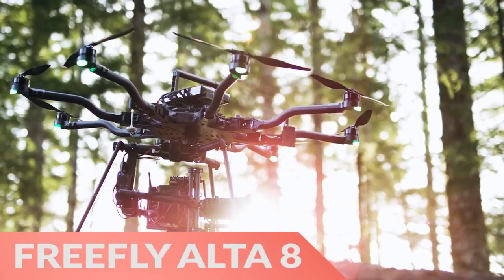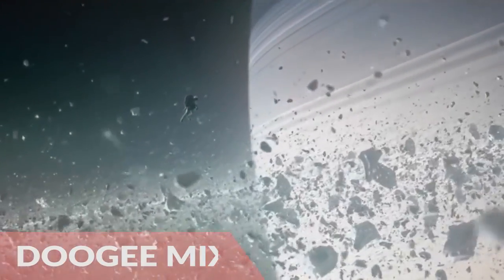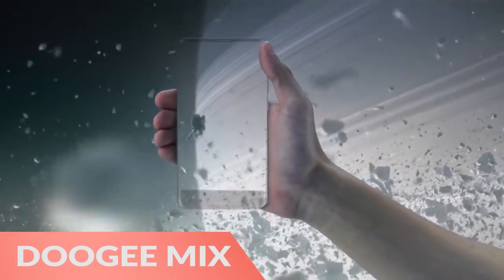First, the FreeFly Alta 8 is highly intelligent with incredible camera quality. Next, the Doogie Mix is truly bezel-less and has great specs.